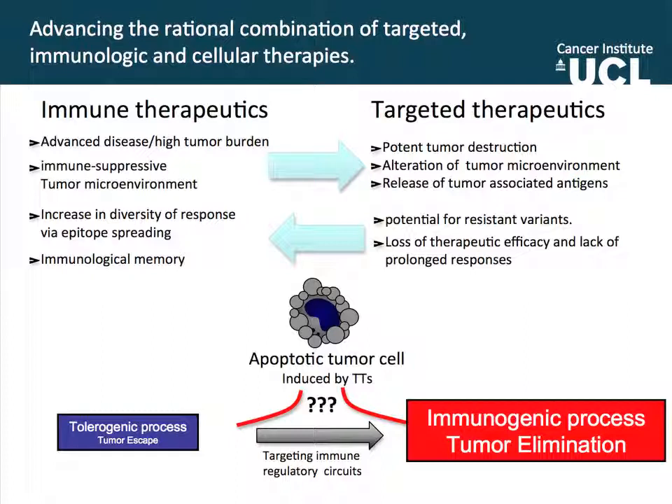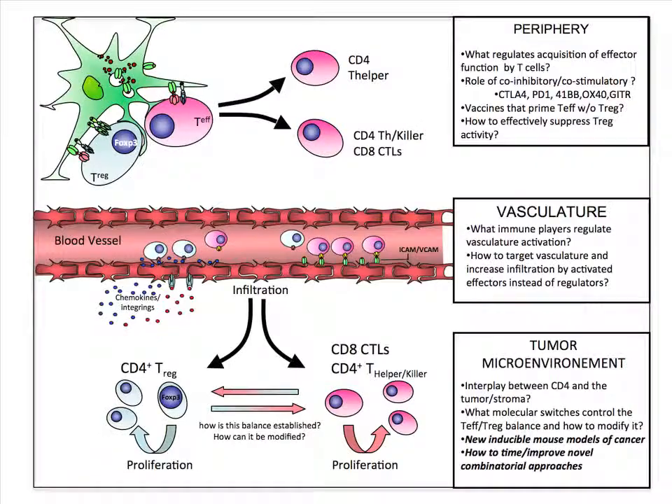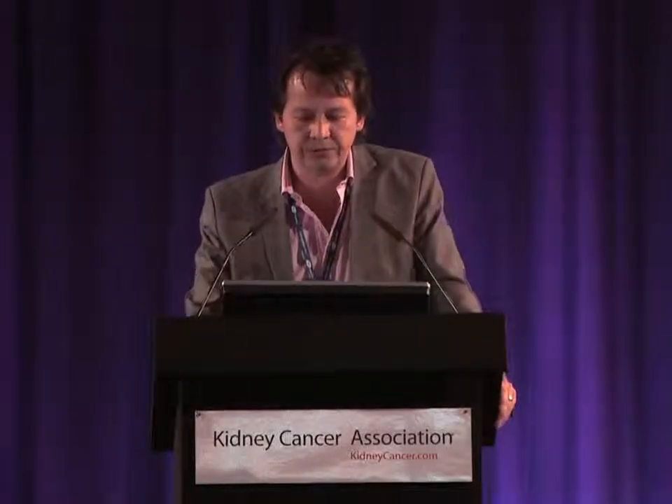The take-home message is that there are three phases that need to be targeted in order to get good immunotherapy against cancer. One is to understand what happens in the periphery and what regulates immunity there. But we cannot lose sight of what's going on with the vasculature — if we don't make the vasculature permeable for our activated T cells, they're not going to go inside the tumor and they're not going to reject the tumor. And the other critical question is what establishes the intratumoral balance between effector and regulatory T cells. That's pretty much what I wanted to show you — this is where all the work is done at the UCL Cancer Institute. Thank you.